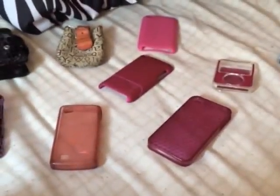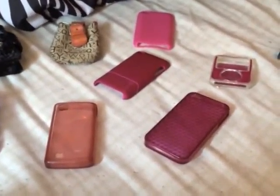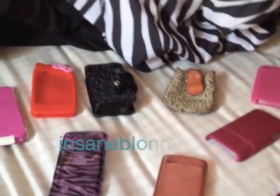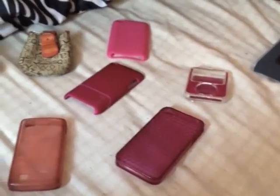Hey guys, so today I'm going to be doing my iPhone case collection, as you can tell from the title. This video is requested by Insane Blondes 105 — thank you, girl. I'm going to be showing you basically all of my phone cases and iPod cases and everything I've had over the years.